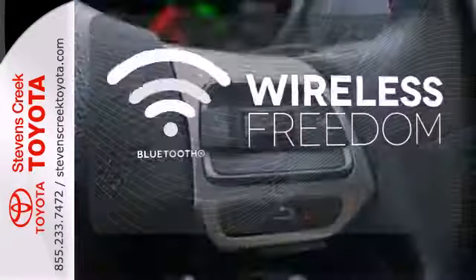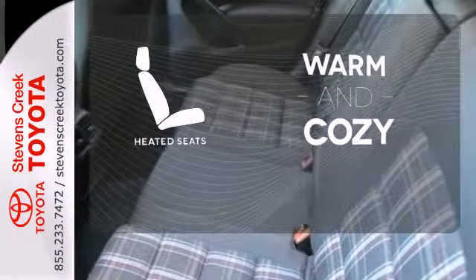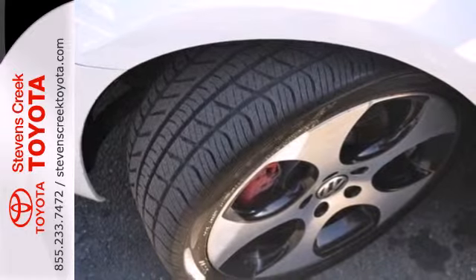You don't have to put your life on hold when you have Bluetooth. Wrap yourself in the comfort of heated seats. Whether you're young or just young at heart, you'll love this GTI for its sharp styling, spirited performance, and unbeatable value.